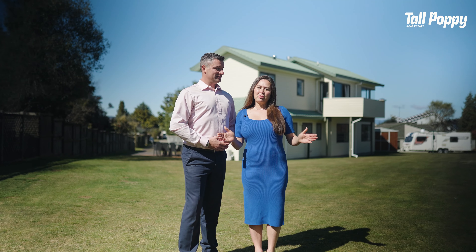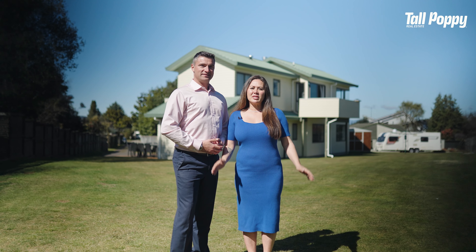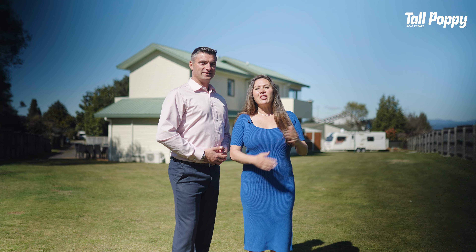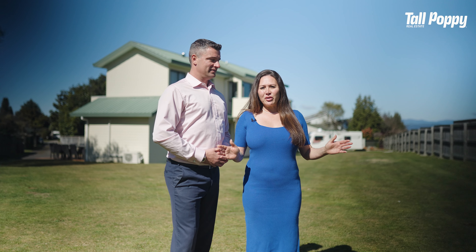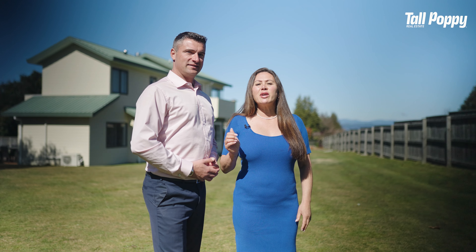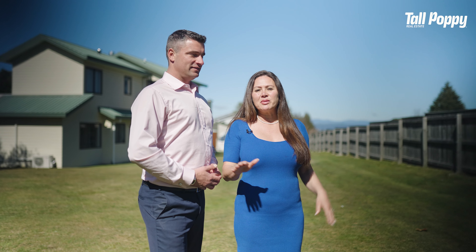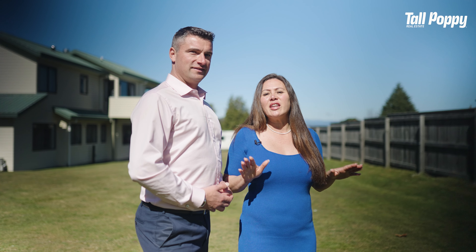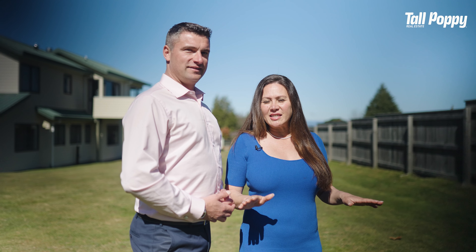There is so much to appreciate here at 17 Belvidere Grove. From the upstairs living area that soaks up all of Taupo views, to downstairs of the shedding, the double garage, through to the double bedrooms, right here, to the supersized section that is ready and waiting for your landscaping dreams.